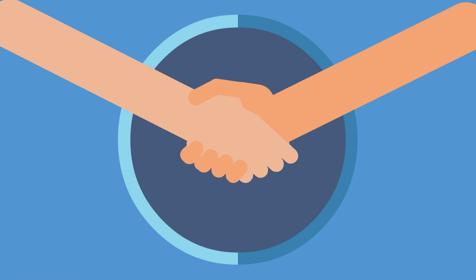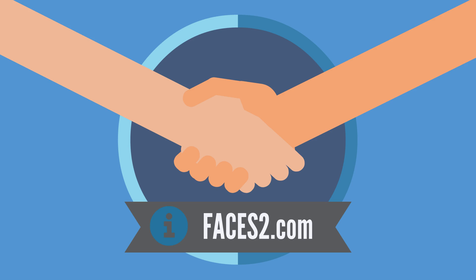Thank you for watching. For more information, visit our website at FACES2.com.